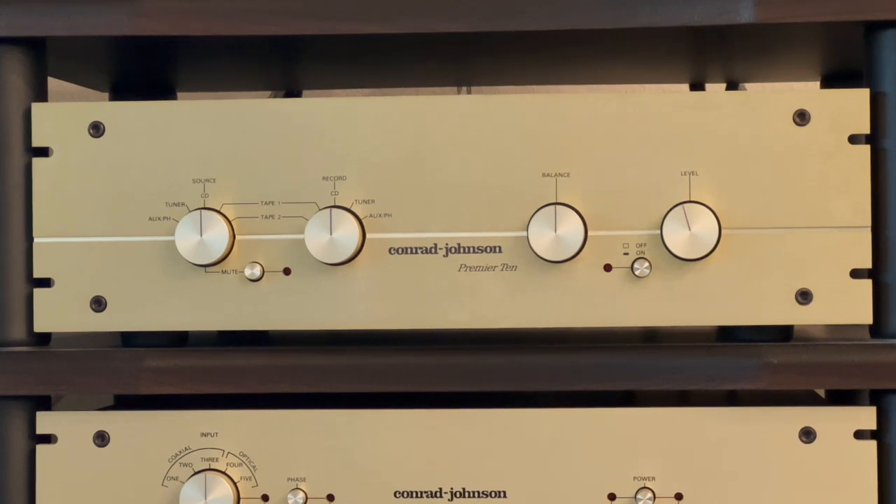Manufacturers doing this level of engineering today will charge you $15,000 to $20,000 for a preamplifier. You could probably pick up one of these Premier 10s for around $1,000 to $2,000 in good shape. That may sound like a lot, but for the quality you're getting it's not — this thing is made to last a lifetime. It should easily last the rest of your lifetime.